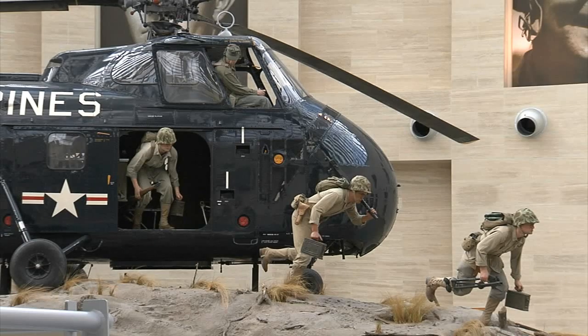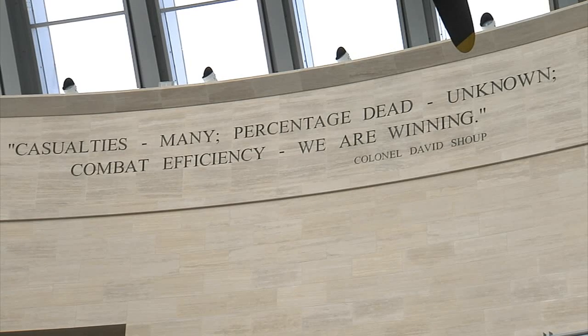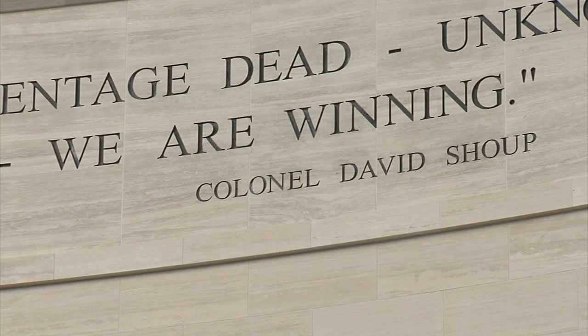Four students in Josh Tom's video communications class at Quantico Middle and High School are getting some real-world experience in designing and creating production logos for the museum's Civil War commemoration.